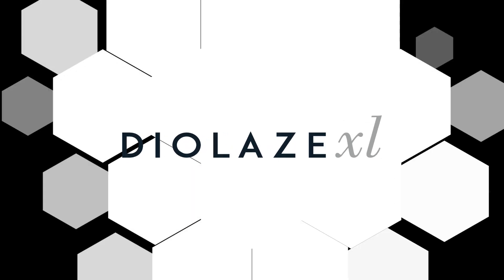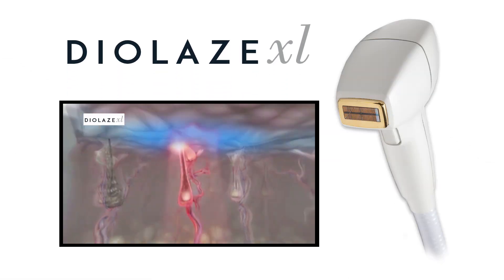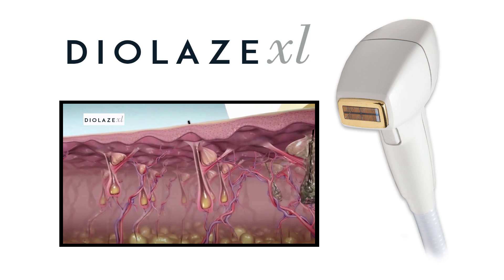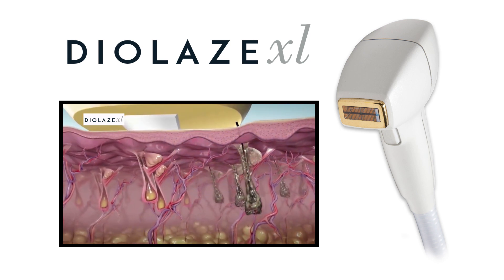Dialase XL by InMode uses an 810 nanometer diode laser to effectively target and treat hair for safe, fast, and permanent hair reduction. When used, the diode energy penetrates to the root of the hair follicle to heat and disable its growth.